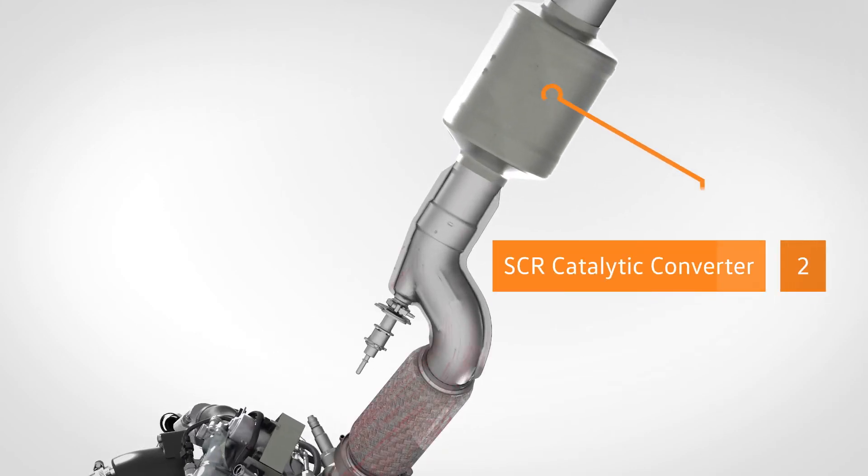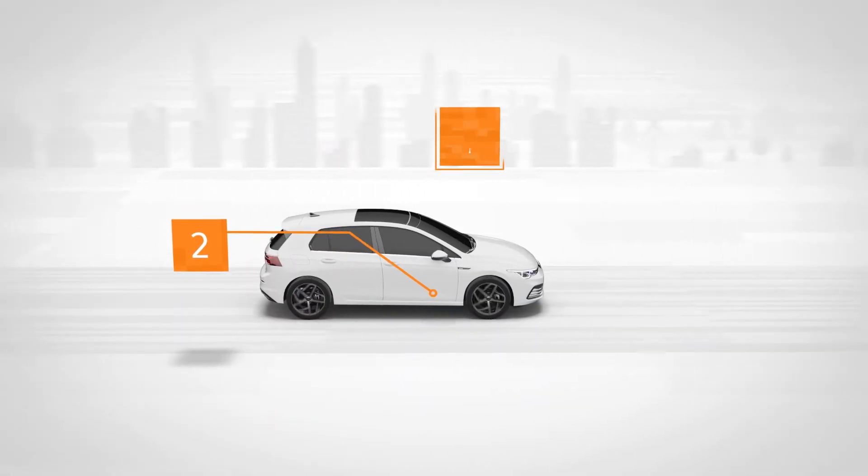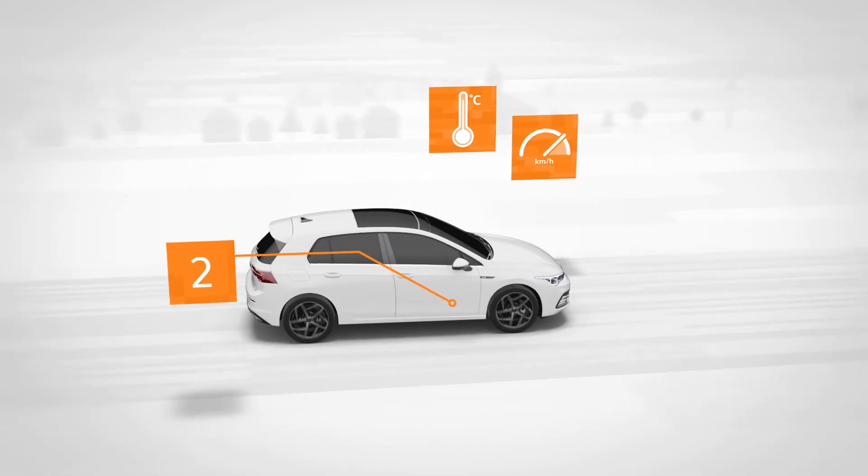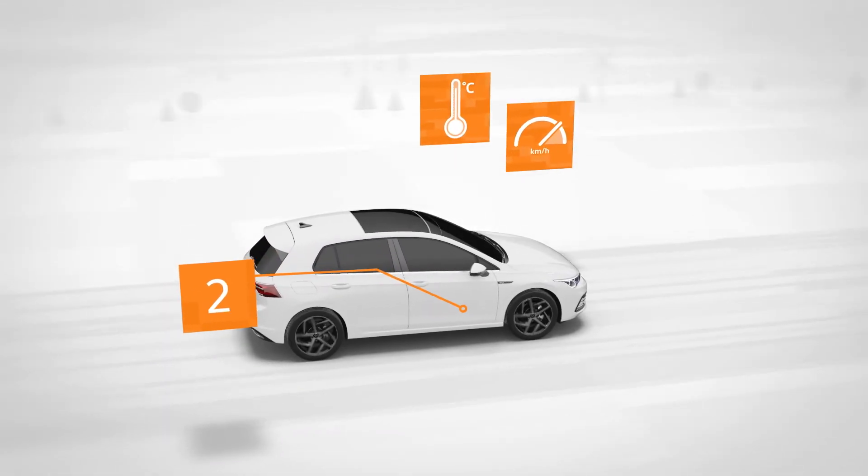The second SCR catalytic converter supplies AdBlue again. It is located in the car's underbody, where the temperature for the catalytic converter is just right when the car is warm or the engine is subject to heavy strain, such as when driving fast on the highway.